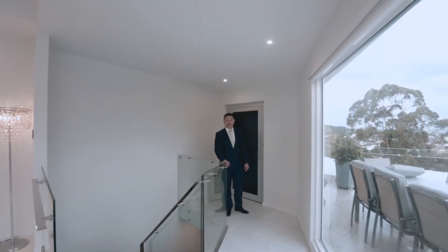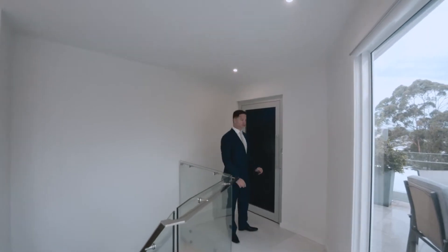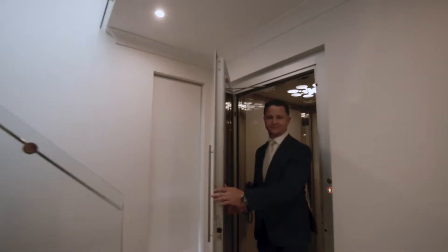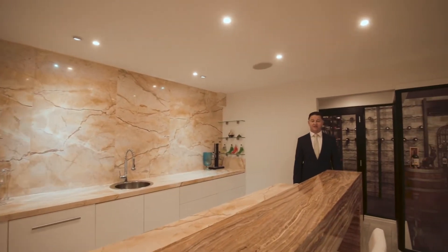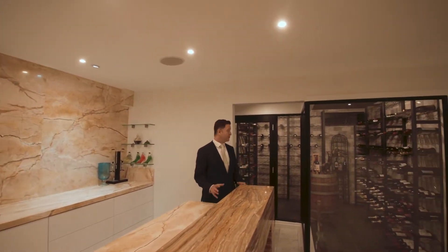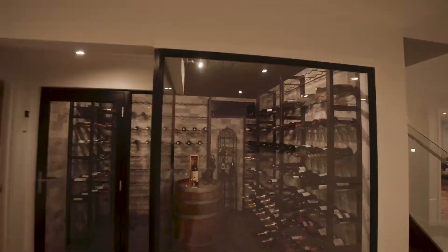If you don't feel like taking the stairs, the home's also got a four-story elevator. Another cool feature of this home is the bar and fully integrated cellar.